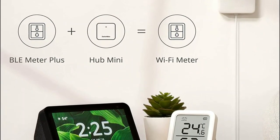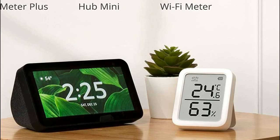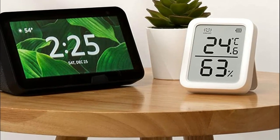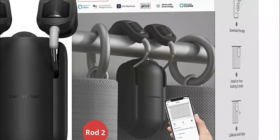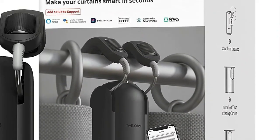These devices are important because they bridge the gap between traditional appliances and the modern smart home ecosystem, allowing users to automate and control their devices with ease. By integrating SwitchBot devices into their homes, users can enhance convenience, energy efficiency, and accessibility, ultimately creating a more comfortable and connected living environment.